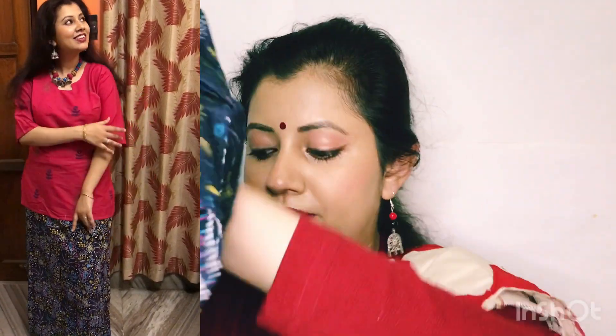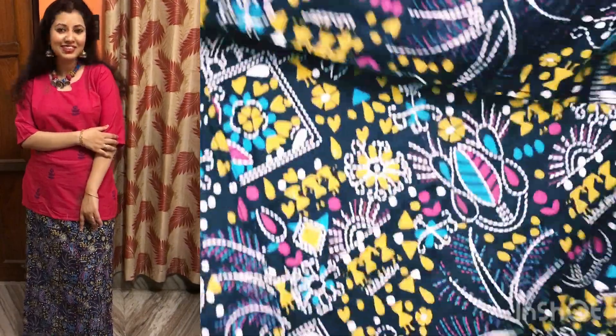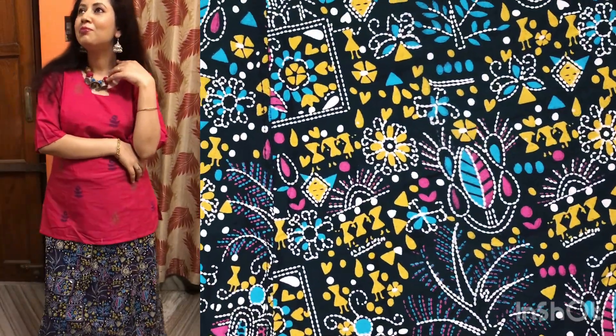And this is a wrapper. I have already given a video where you can see the full wrapper and how it looks. The quality of the wrapper is very good, the print is very beautiful. Whenever you get bored with western wear like tops and jeans, you can go with ethnic wear.